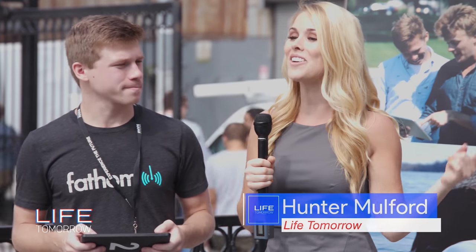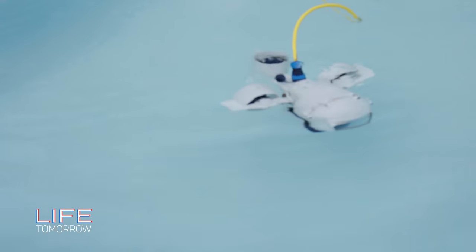Welcome back to Life Tomorrow. I'm Hunter Mulford, and we're reporting from the World's Fair Nano. Right now I'm here with Danny of Fathom One, and he's going to tell me a little bit about this crazy drone that we're looking at.